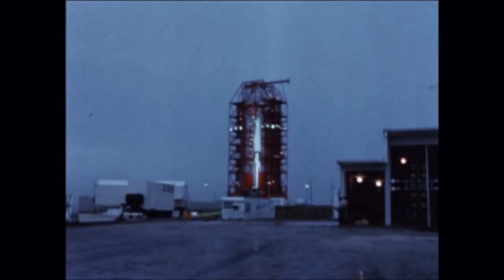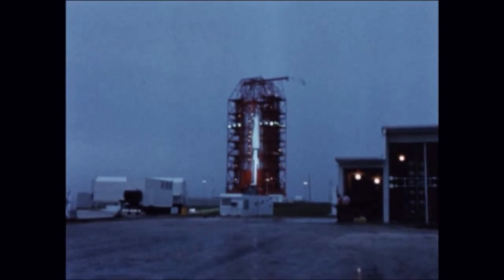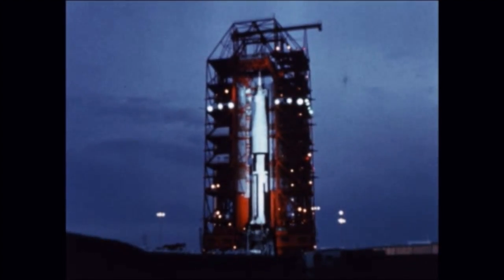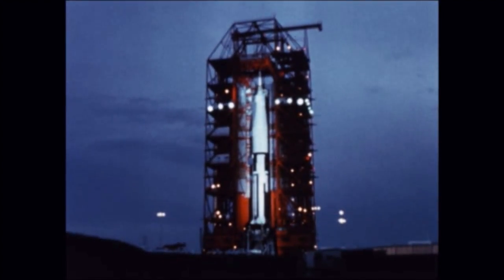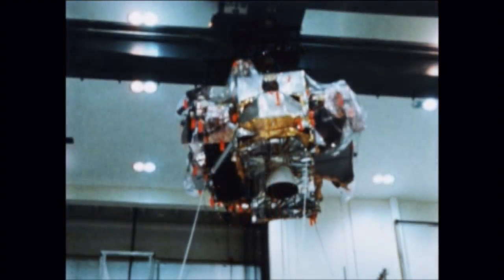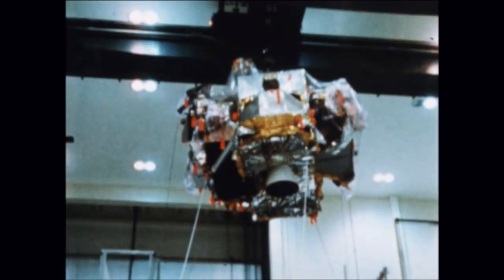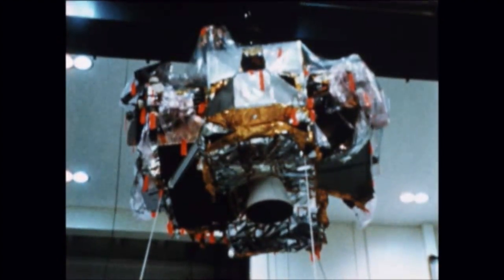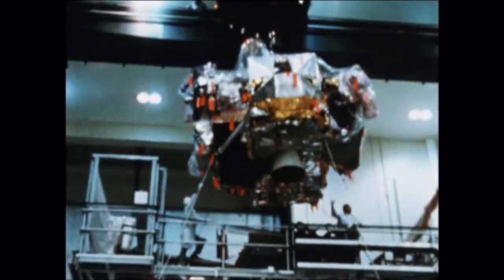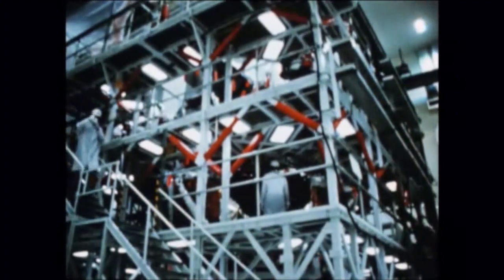The fourth upgraded Saturn IB launch vehicle was ready for launch early during the fourth quarter. However, toward the end of July, checkout at KSC of lunar module components indicated there were problems with the LM ascent and descent stages. During August it became apparent that these problems would necessitate further testing and possible replacement of components. By the end of the quarter it was definite that these problems were serious enough to warrant rescheduling of the AS-204 launch.